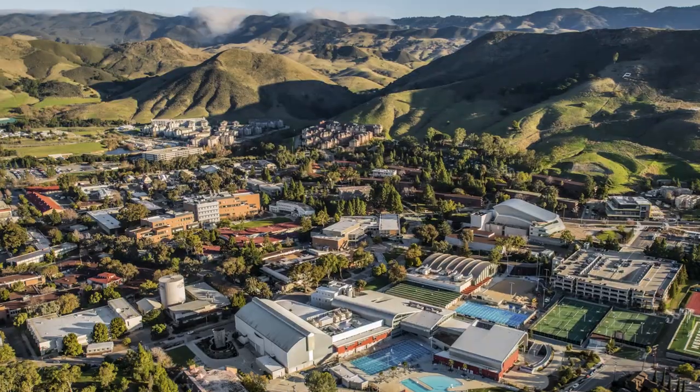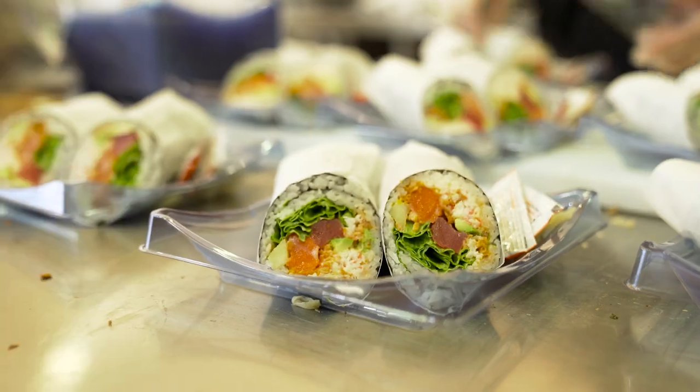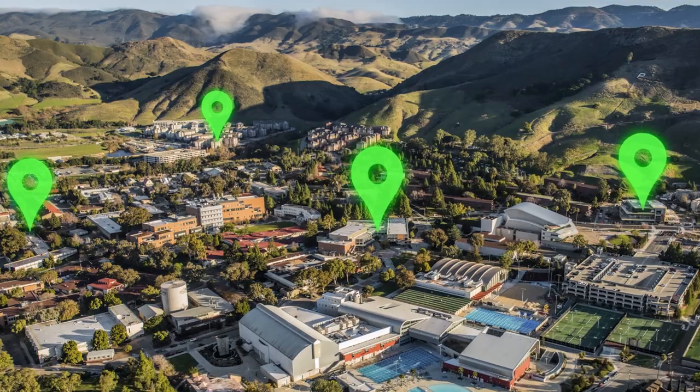Cal Poly is divided into neighborhoods, and Campus Dining has a variety of venues to meet the needs of Cal Poly community members living and working there.